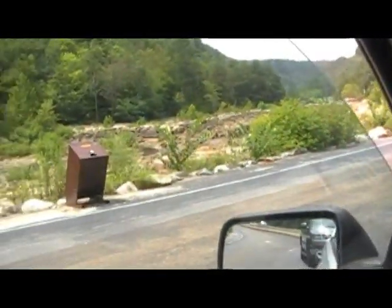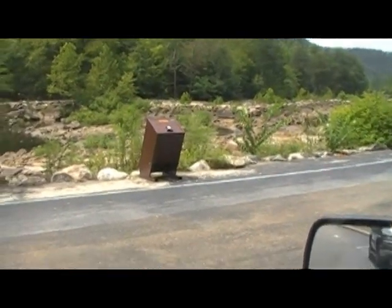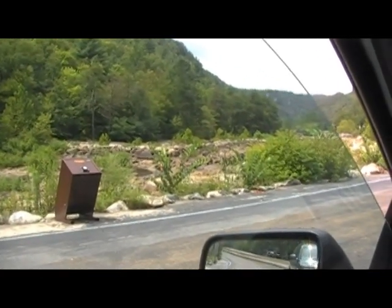And here we are. The new bear-proof trash cans too — that's kind of worrisome, huh? All right. Welcome to Blue Hole, Ocoee. Today is August 11th, 2011.